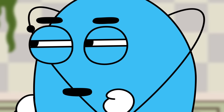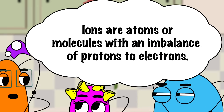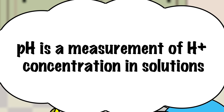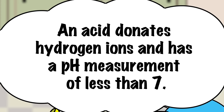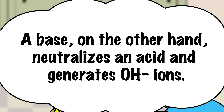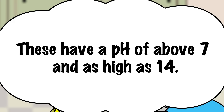Well, look — that dissolved the blood. That's lovely. The rule in chemistry is like dissolves like. Acids dissolve acids and bases dissolve bases. You need a cleaner with the right pH to get the job done. You might recall that ions are atoms or molecules with an imbalance of protons to electrons. pH is a measurement of hydrogen ion concentration in solutions. An acid donates hydrogen ions and has a pH measurement of less than 7. A base, on the other hand, neutralizes an acid and generates hydroxide ions. These have a pH of above 7 and as high as 14.